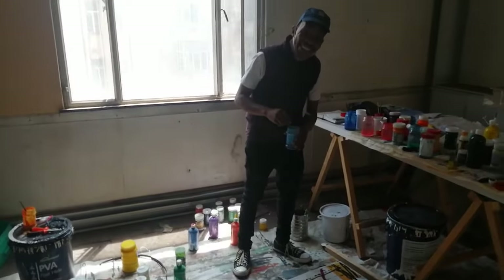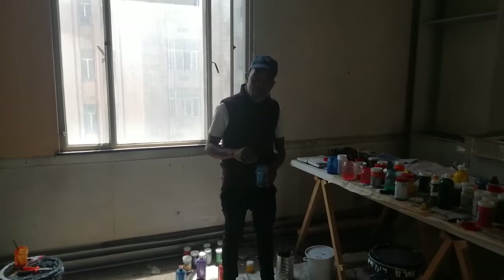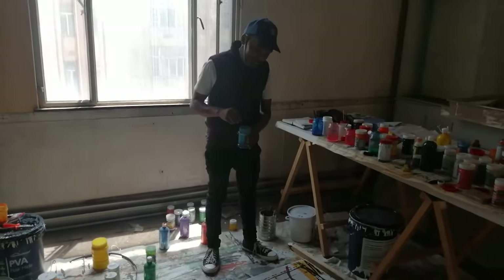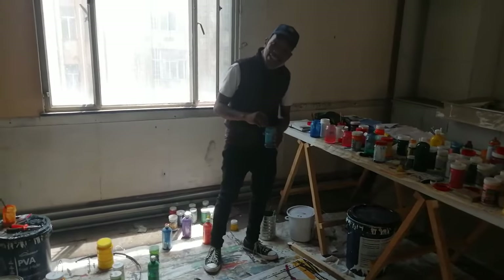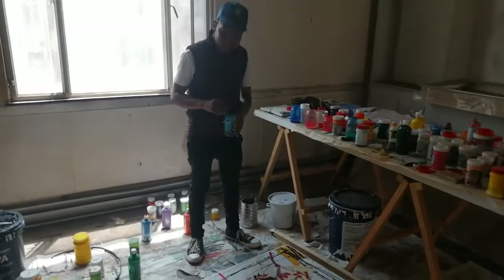Vincent, are you ready? Are you going to paint something on that picture there? Yes, I will finish it off. For the video, can you maybe just make one or two stripes on that painting?